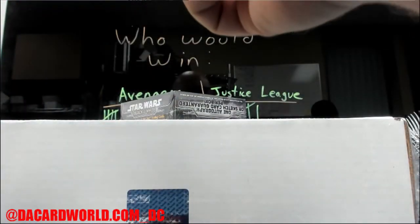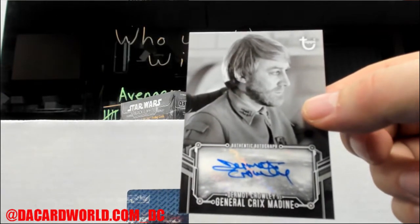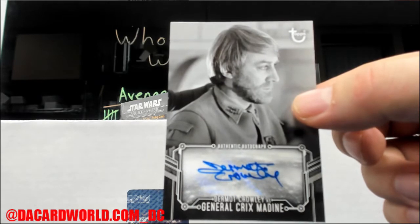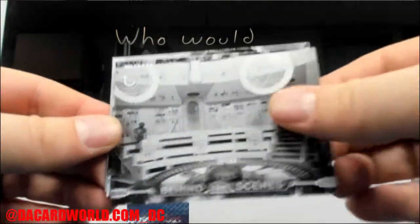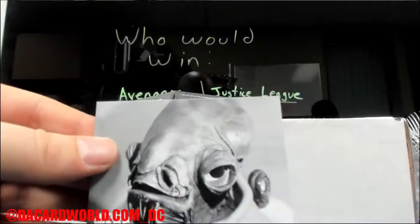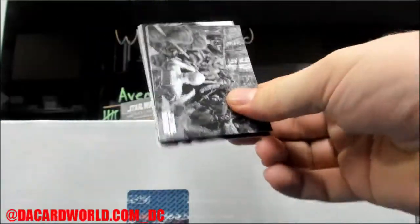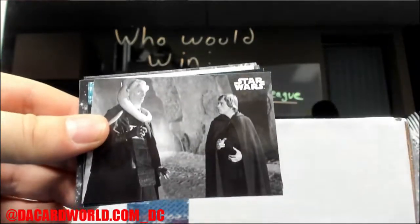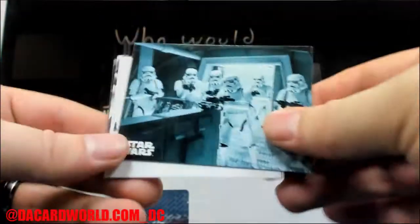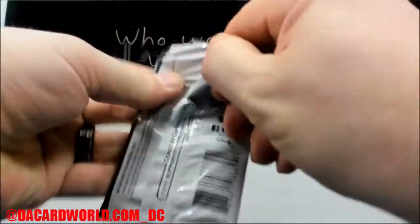All right, Dermot Crowley as General Crix Madine - so there is the auto. That's a blue variant, that's gonna be non-numbered. Last pack in box one.